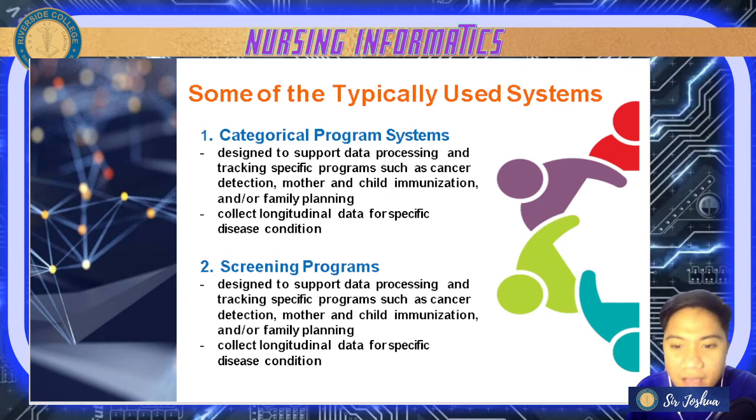Number two are screening program systems — these detect individuals afflicted with specific disease conditions and contain health information mandated by different levels, including data processing and tracking of cancer detection, mother and child immunization, and family planning. They are somewhat similar to categorical program systems but focus specifically on detecting individuals with specific diseases or predisposing health conditions.